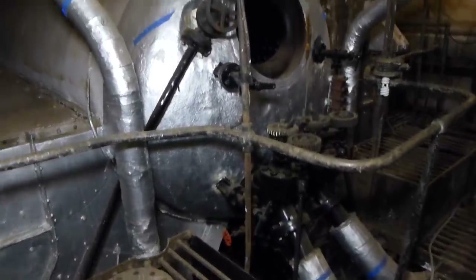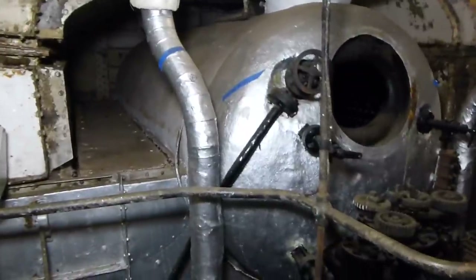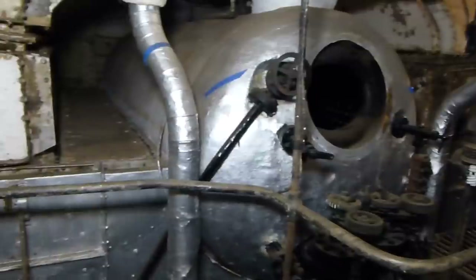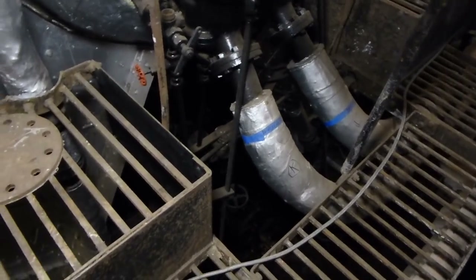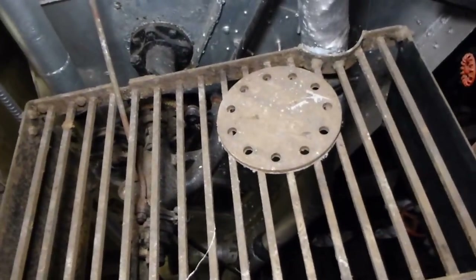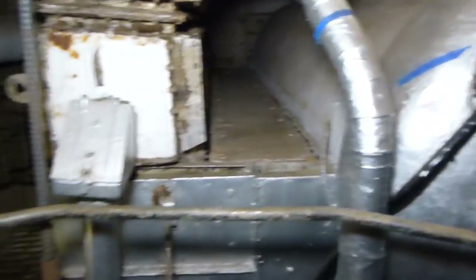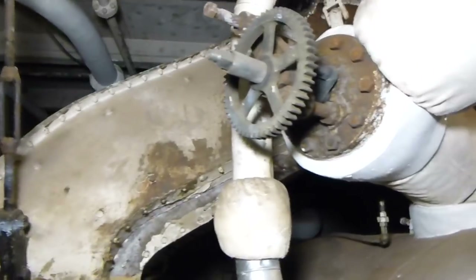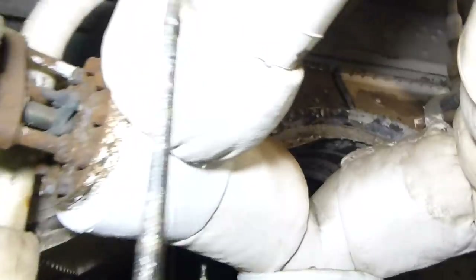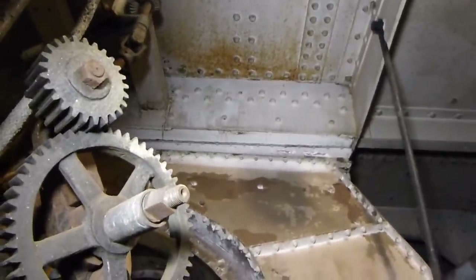Moving up to a catwalk at the top of a boiler, we can see the other half of the equation. Below is the fire box; the boiler tube nests are on each side, coming together up at the steam drum. The exhaust gases after passing over the boiler tubes come up through the uptakes — one on each side. Moving around to the other side, we can see where the two uptakes come together and penetrate up through the overhead into the third deck level.